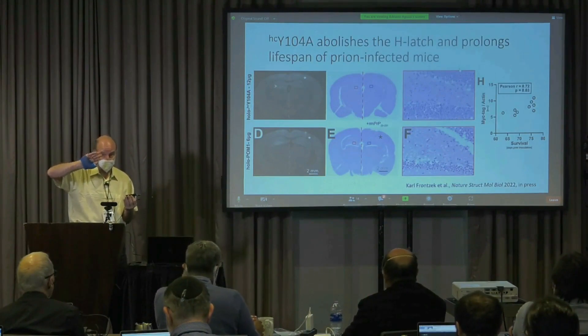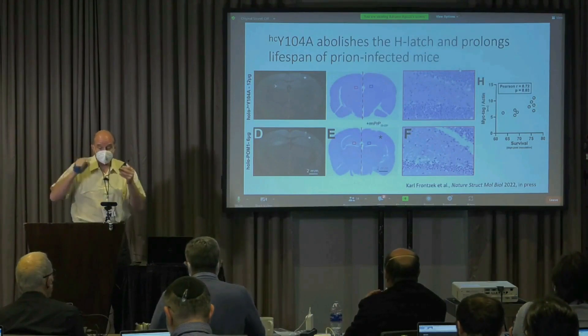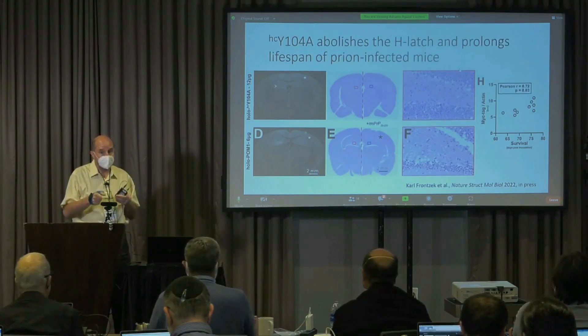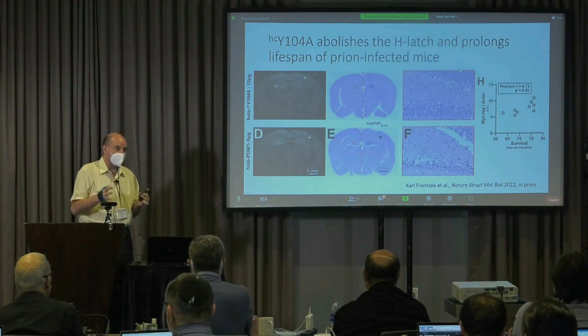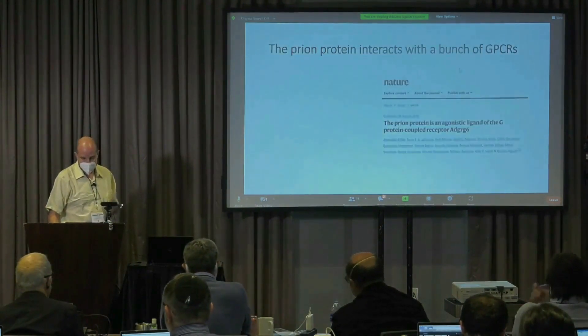By a single point mutation, you can take a toxic anti-prion antibody and make it innocuous. And then the really interesting thing is that these point-mutant antibodies prolong the life of prion-infected mice. So we believe this means the mechanism by which these antibodies work is related to what happens in prion diseases.